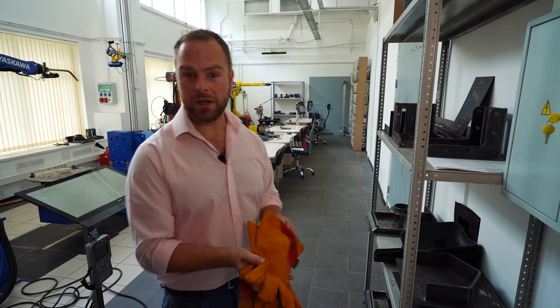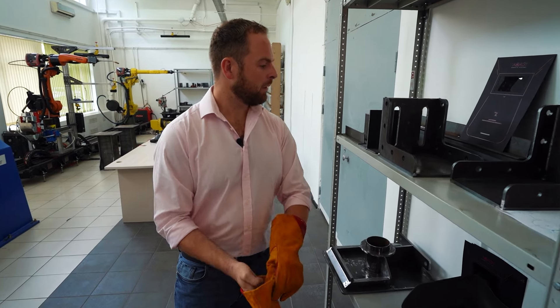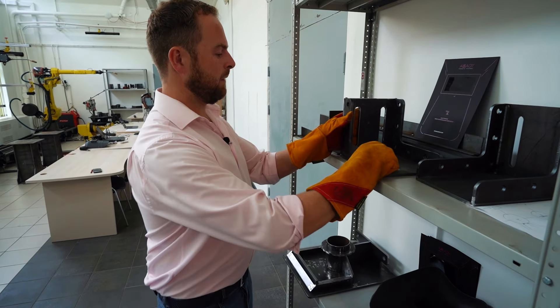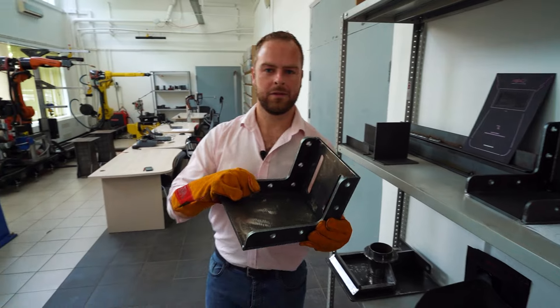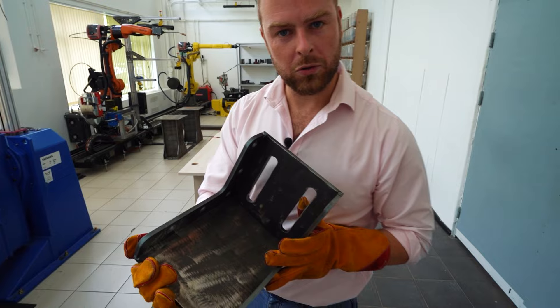Let's try to weld something. Let's pick a simple workpiece. As you can see, there are some very simple weld zones.